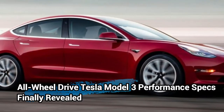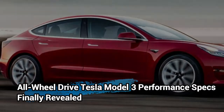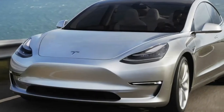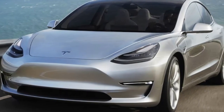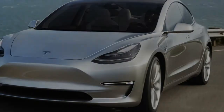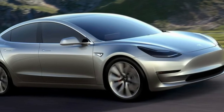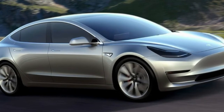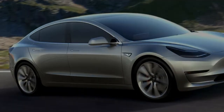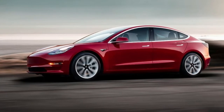Elon Musk claims the Tesla Model 3 Performance will beat anything in its class on the track. So far, the Tesla Model 3 has only been available with rear-wheel drive, a single electric motor, and a long-range battery. A dual-motor, all-wheel drive version is also coming, but specifications have been kept a closely guarded secret — until now. On Twitter, Elon Musk finally revealed details about the much-anticipated all-wheel drive and performance versions of the Model 3.